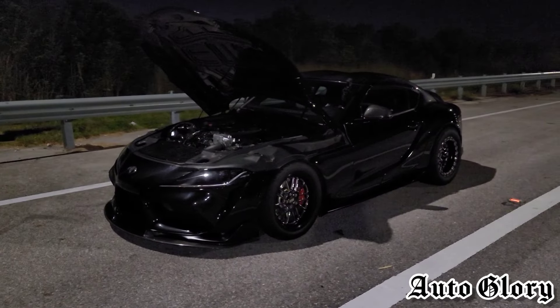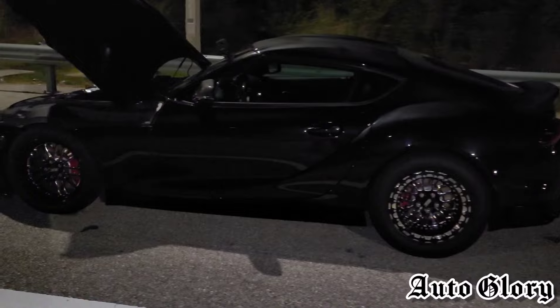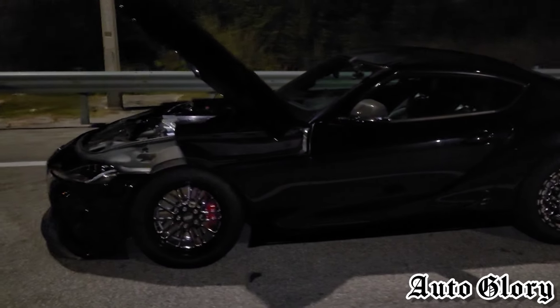Just a quick recap of what's done to this car: it's a stock engine with the Precision 6870 turbo, port injection intake manifold, open downpipe, running on E85, and the owner has told us that this car makes right at 800 wheel horsepower. These cars weigh around 3,300 to 3,400 pounds.